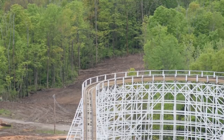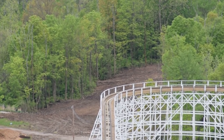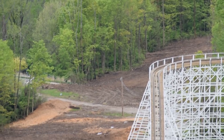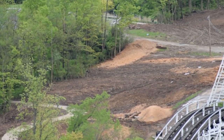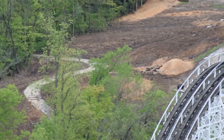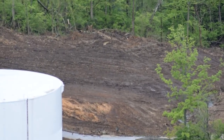Based on everything we've seen from Midway Mayhem's photos at the Clermont factory, it is definitely a King's Island giga in my opinion. The land clearing will grow. Two names were just trademarked by Cedar Fair: Polaris and Orion. Those two names are very interesting.